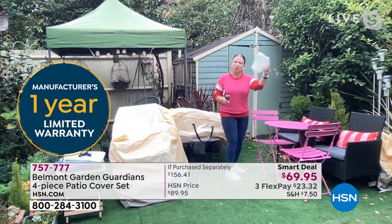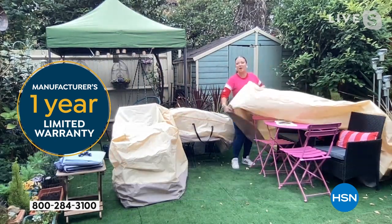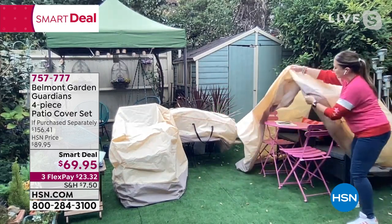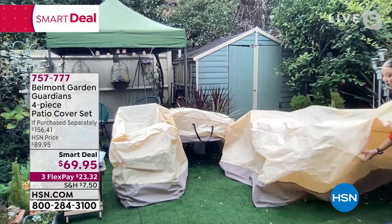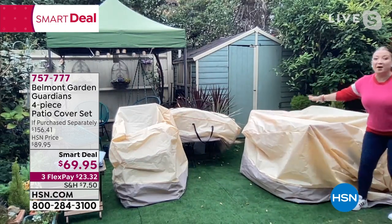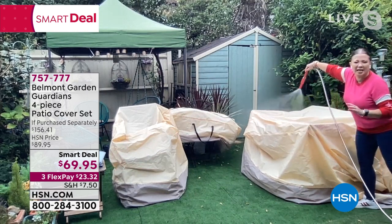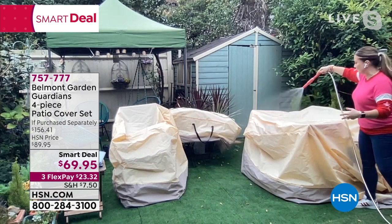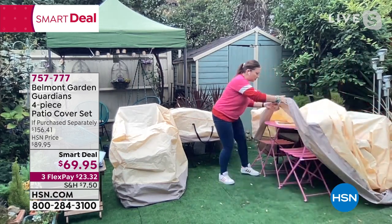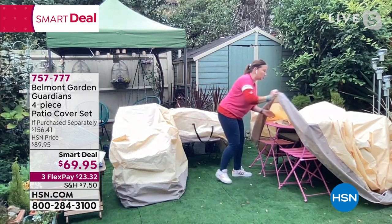I'm going to show you how water-resistant these are — I'm putting my phone underneath along with some tissue to prove it. I'm five foot two, just one person, but even I can put this on in seconds instead of fighting with those huge heavy canvas versions. Watch — I've just given it a good soaking. And are you ready? The tissue is dry and my phone is bone dry. That proves why these are so special and exceptional value.